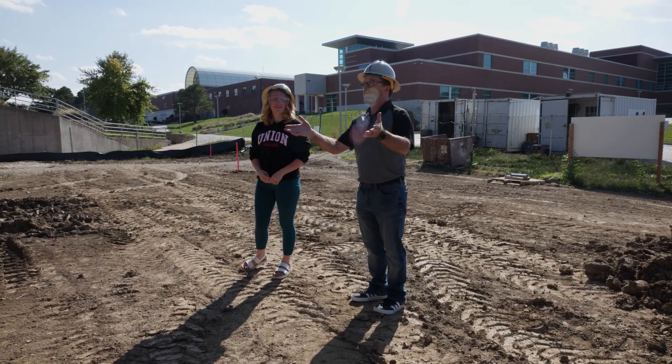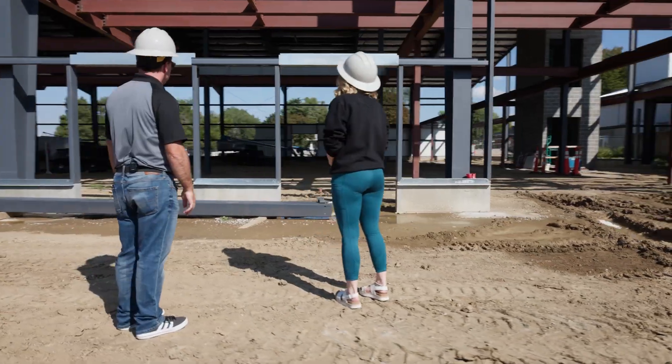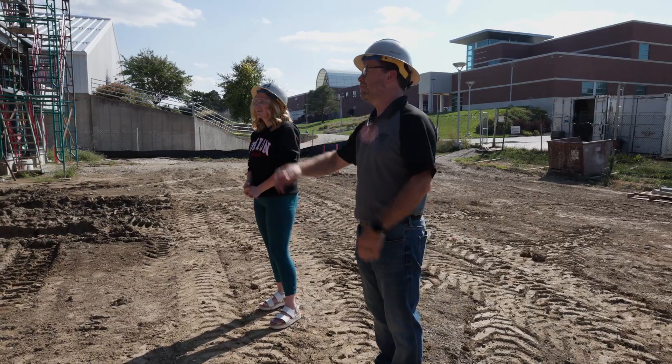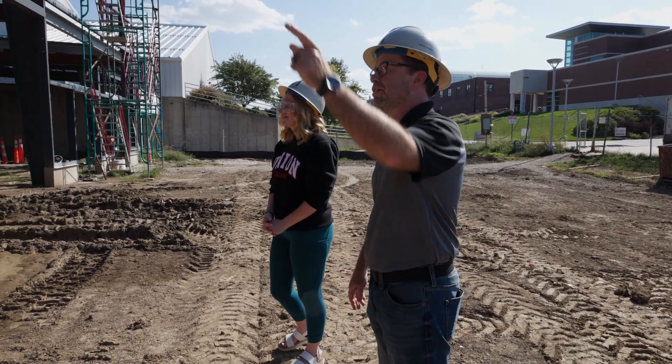This is where the new entrance for the Reiner Wellness Center will be. You can see the frames for the two sets of double doors, and then that opens into the main lobby and the front desk. Straight ahead will be the doors to the gym and stairs up to the mezzanine.